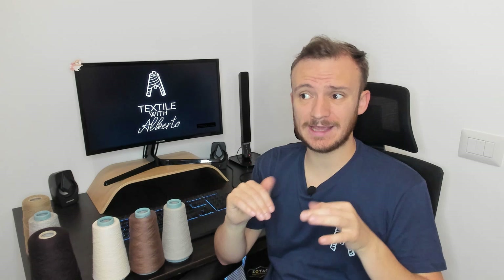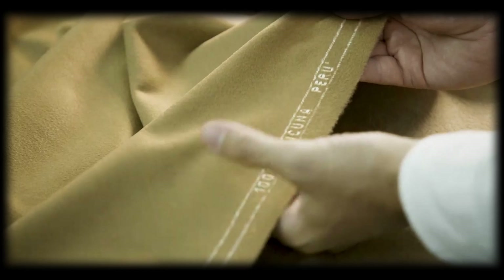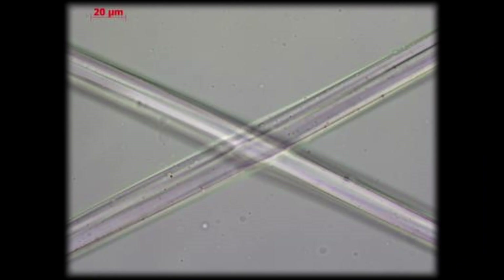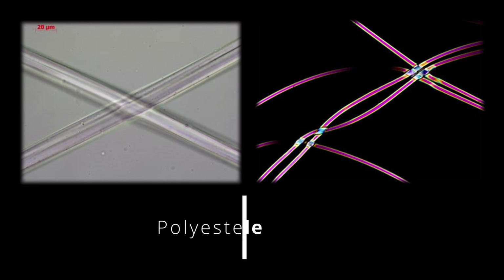Thirdly, nobody — and I really mean nobody, not even Merlin the wizard — knows the differences between polyamide and polyester by touching the fabric. So don't trust anyone who tells you this. In fact, if we take a look at polyamide and polyester fiber under the microscope, they are very similar.